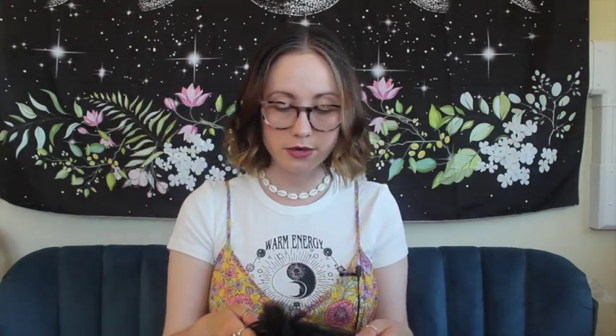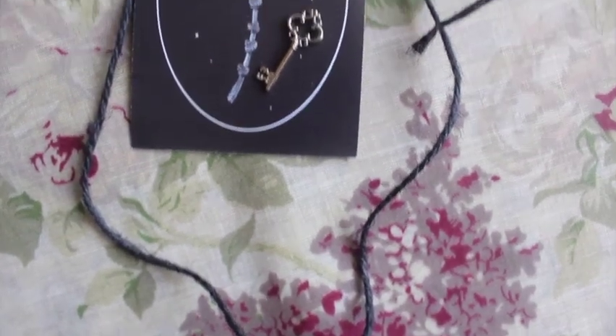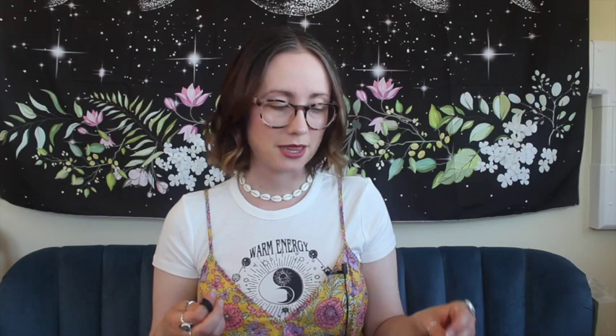The next item is knot magic — also known as a witch's ladder, I think. So we have some black cord and a very tiny key charm, and essentially you make knots — they've provided an incantation you can use, or your own — tying knots whilst saying the incantation. I've done knot magic before and I've found it's really good, nice and simple, quick and easy. You can use pretty much anything. Love a bit of knot magic.